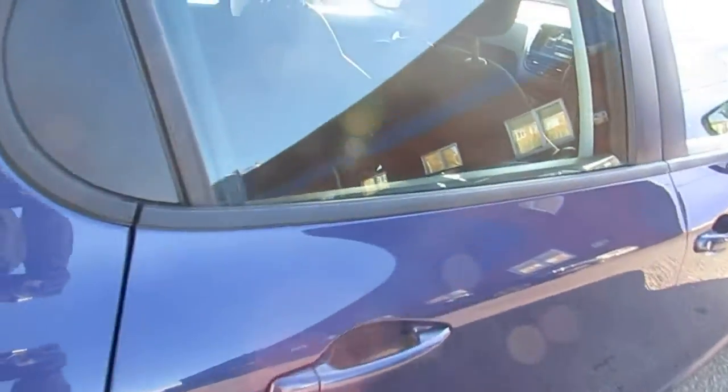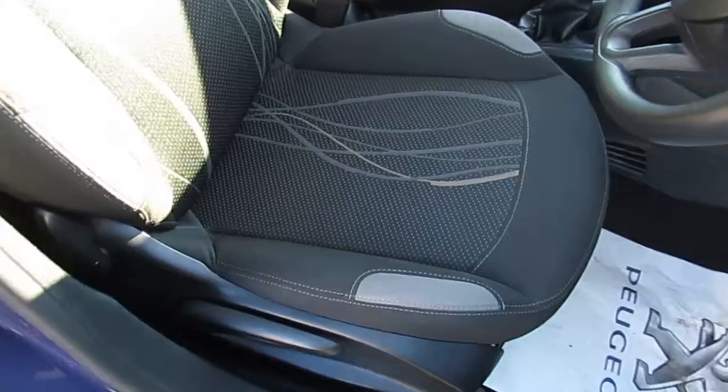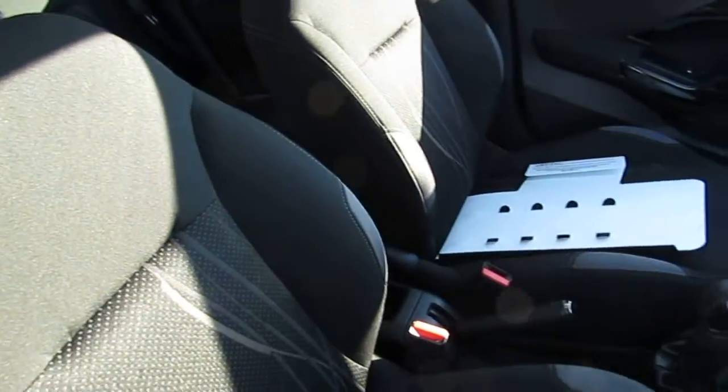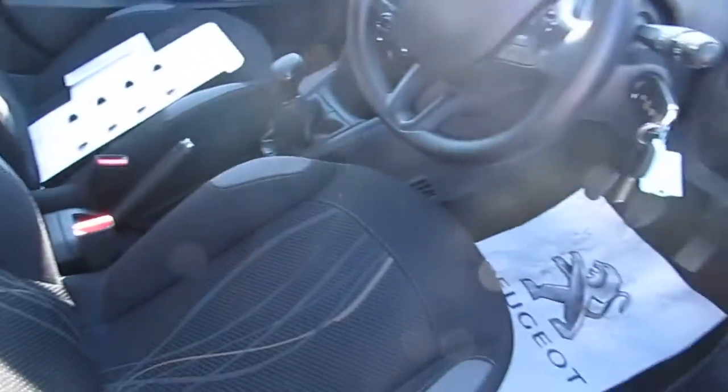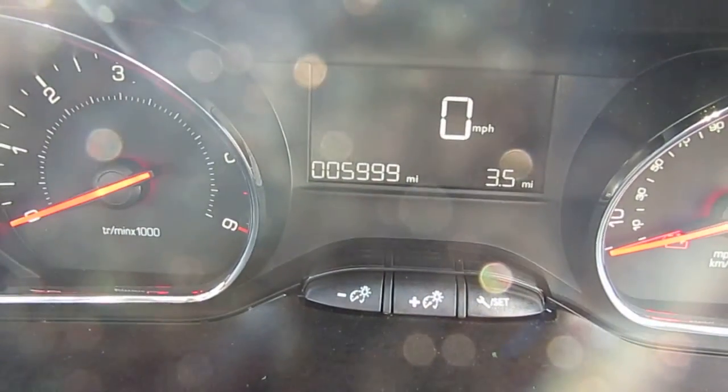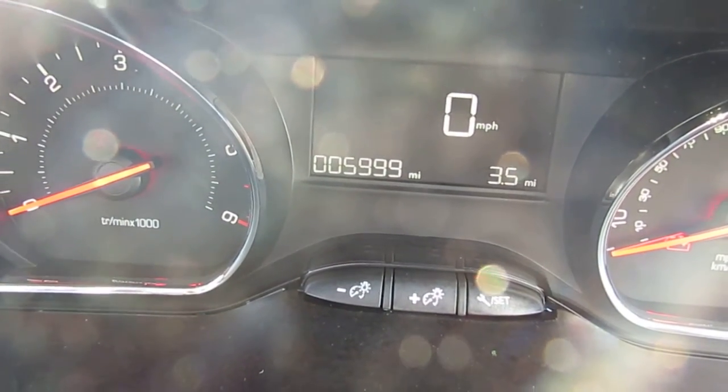Inside the car, this is a five door model. This car comes with fabric seats all finished in grey, all in excellent condition. As you can see, the car has currently only done one mile short of 6,000.